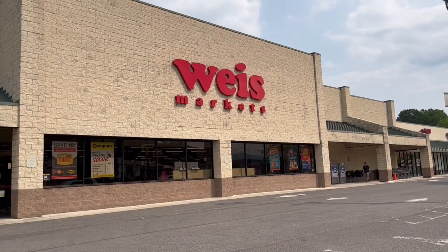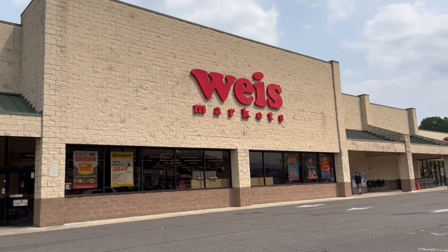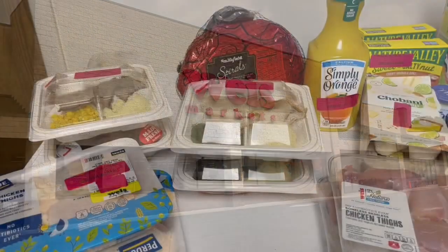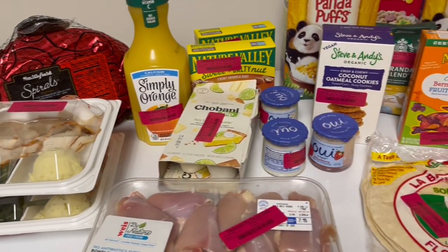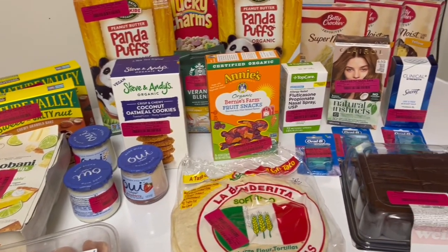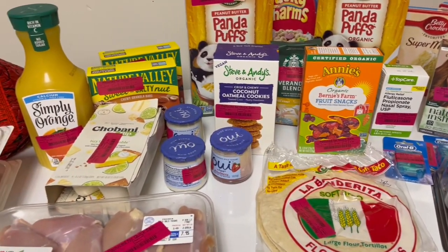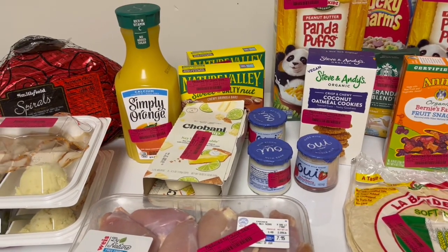Hello everybody, this is Deb from Just Do Something Homestead. I did an impromptu stop into Wise Markets to look for red tags, and wow, was this the day to shop. I made a quick run actually just to grab a couple things, and what I discovered is they had hundreds — I mean hundreds — of red tag specials, and I saved so much money. I want to go over some of these with you today.